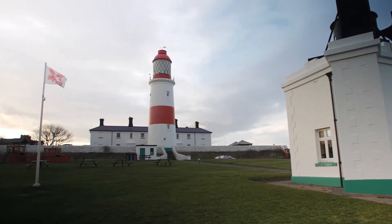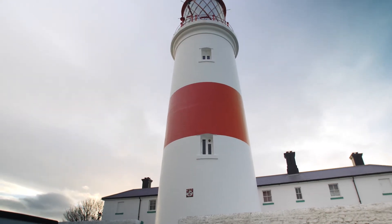Souter Lighthouse is owned by the National Trust. You can go right to the top and it's really popular with our guests.